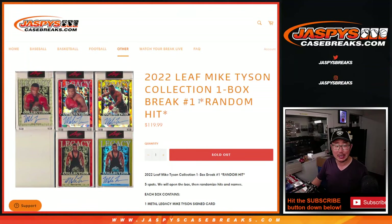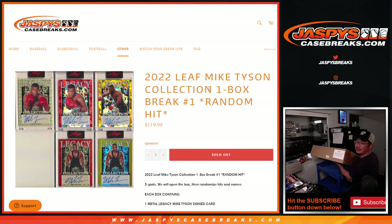Hi everybody, Joe for JaspiesCaseBreaks.com, coming at you with a pretty fun break here. 2022 Leaf Mike Tyson Collection, Random Hit Break No. 1. It's a one-box break. There's the box right here. You can see the Leaf sticker that says Tyson Collection.